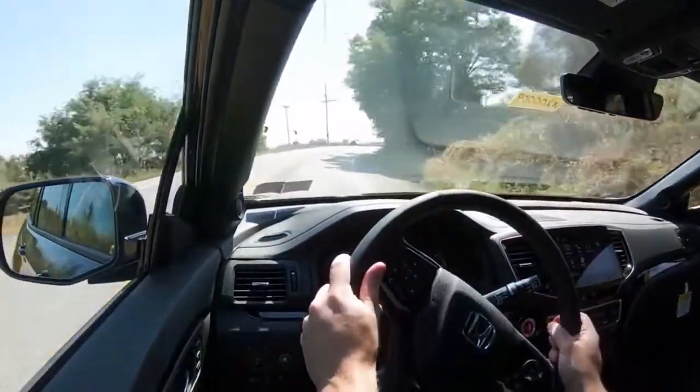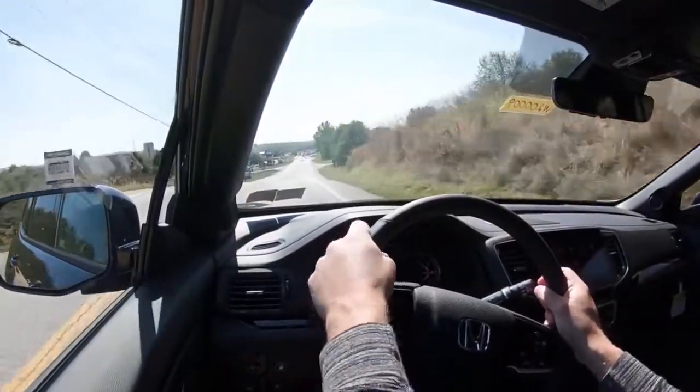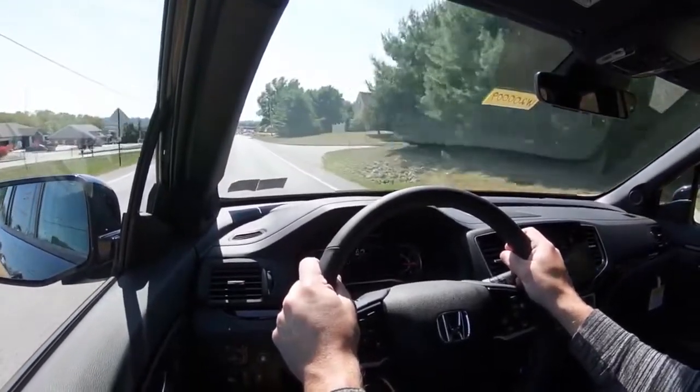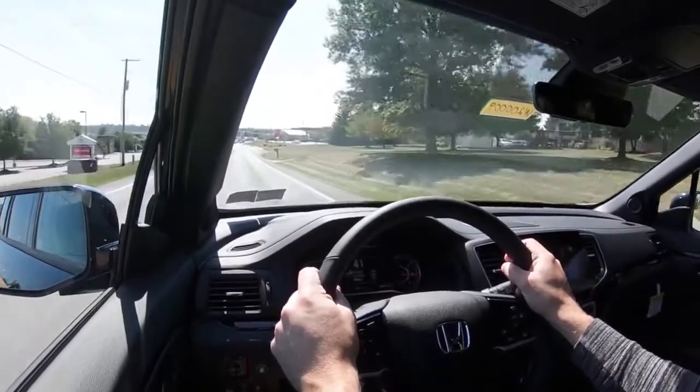Where they differ is handling and steering feel. Honda is typically known for heavier steering — not as heavy as Mazda, but a very nice feel. Having driven both, I'd say the Honda Pilot offers better steering feel with a more direct response when turning. So the Pilot takes this one, putting us back to a tie at three to three.